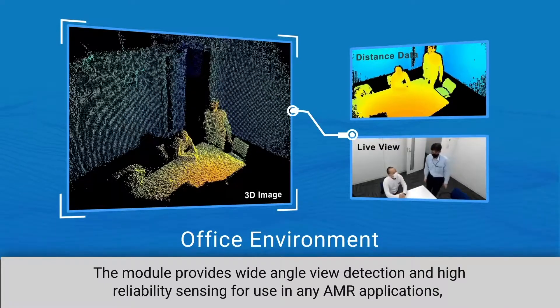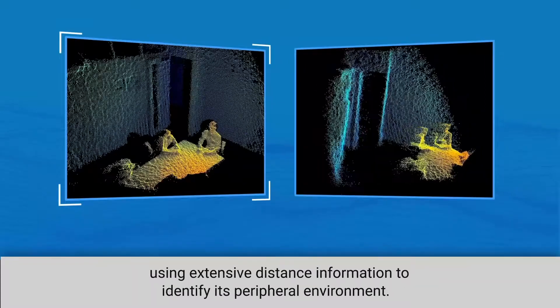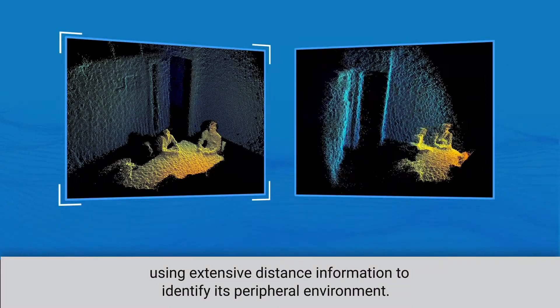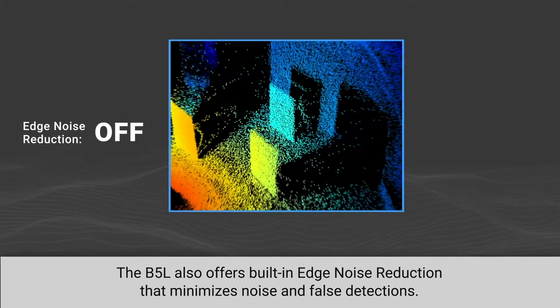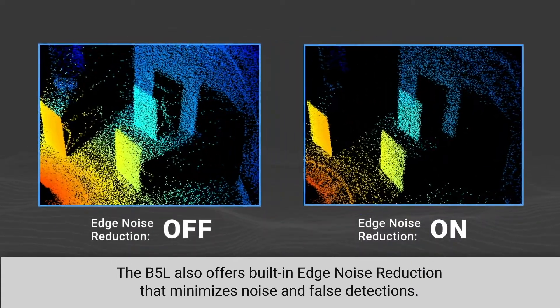The module provides wide-angle view detection and high-reliability sensing for use in any AMR application, using extensive distance information to identify its peripheral environment. The B5L also offers built-in edge noise reduction that minimizes noise and false detections.